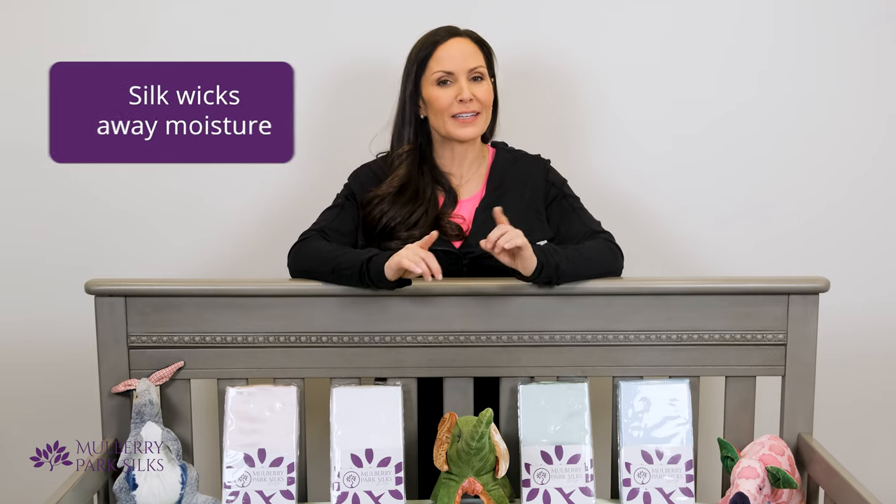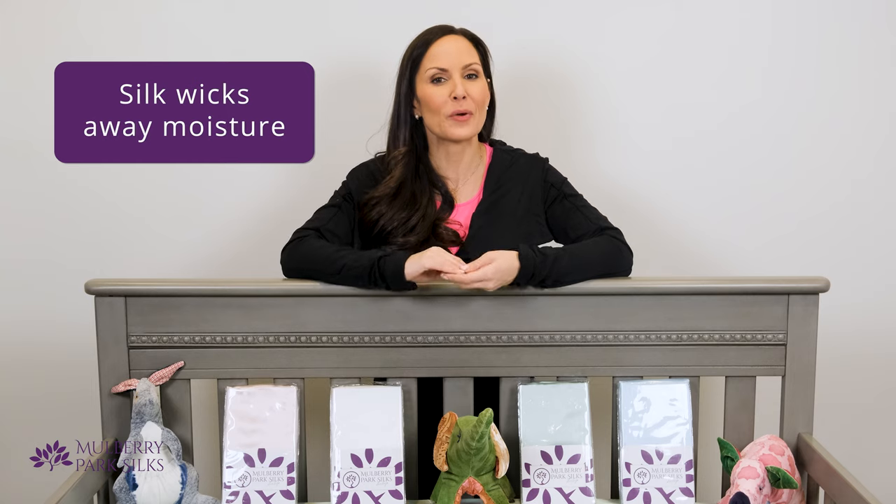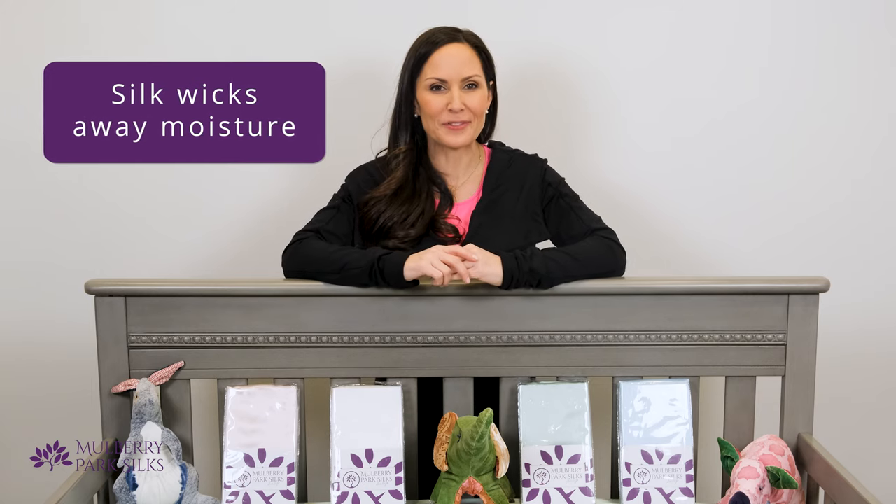Yet again, silk is different. When your baby sweats on a silk crib sheet, that moisture gets wicked away to inhibit the growth of yeast and keeps them dry and comfortable.